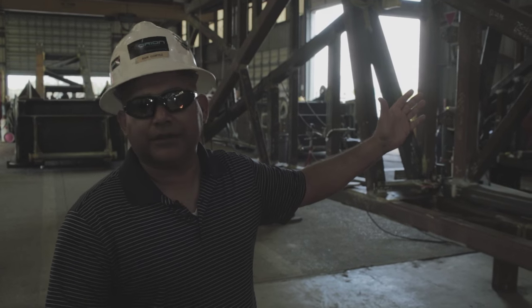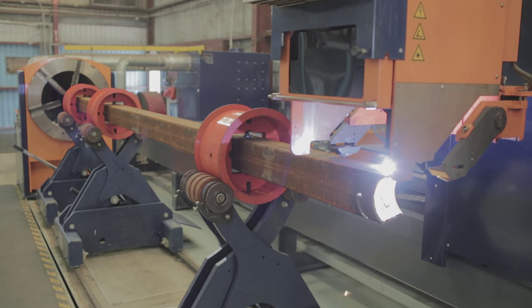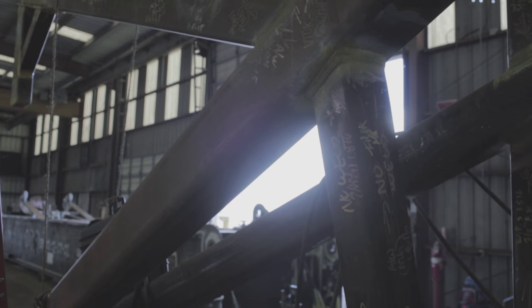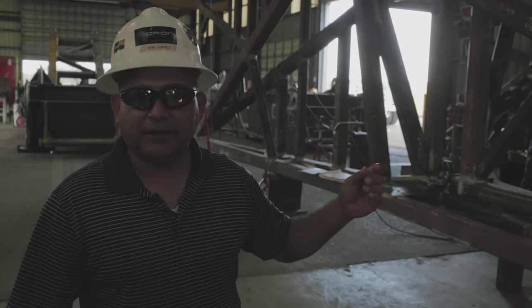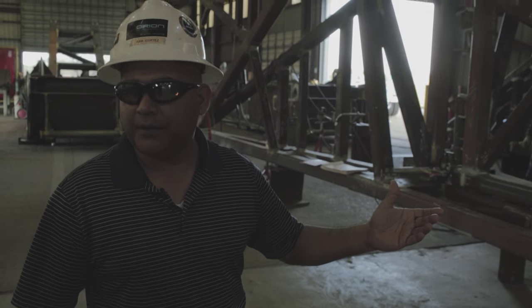I can't express enough how critical these dimensions are coming off of the machine. They have a lot of intricate cuts on them, a lot of angle to it. It helps on the fitting part as well as on the welding part. When you have a part that fits together with little to no gap, it's less weld time that I've got to spend on it. So you improve your fitting and you improve your welding time.